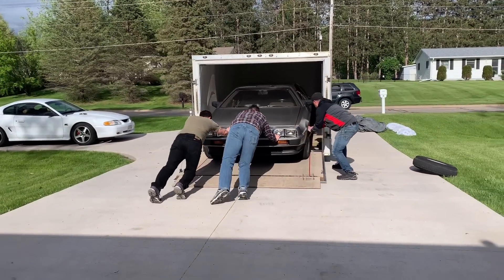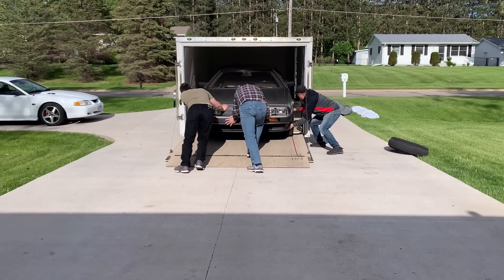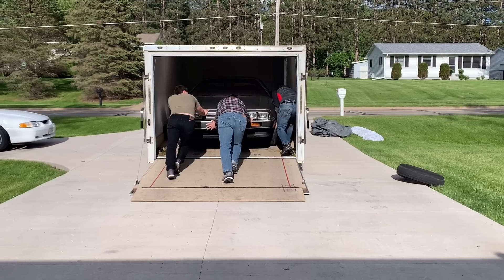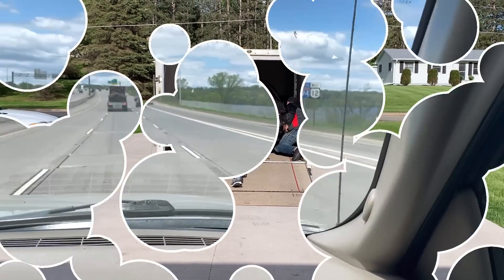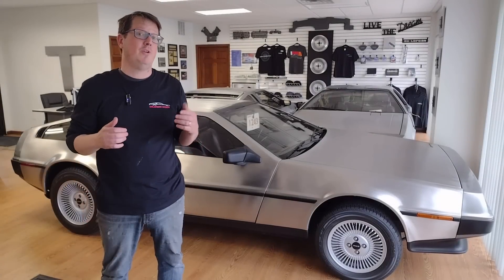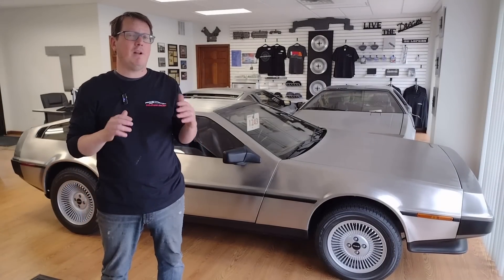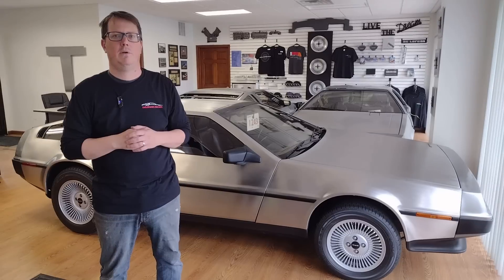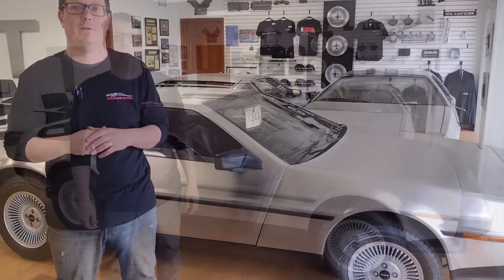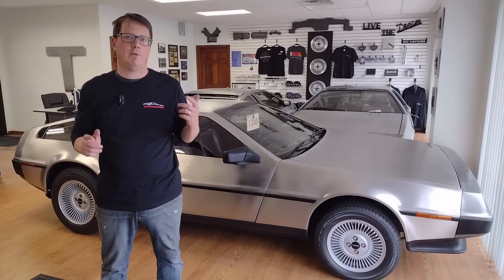We also loaded boxes of parts, the rear fascia, the engine, and anything DeLorean-related we could find into the front of the trailer and the back of the truck. Once we had everything in and strapped down, we were ready to go. Here we are back on the road heading south with our newest project in tow. For those of you new to the channel, we're glad you're here. We have some incredibly exciting news — this will be the very first of several EV converted DeLoreans we plan to offer, and we're calling this project DeLorean Apex.